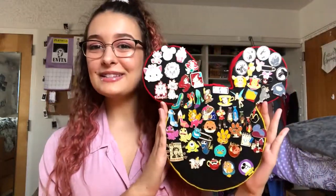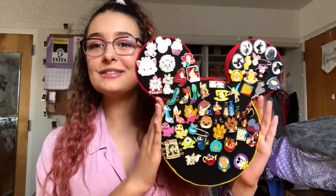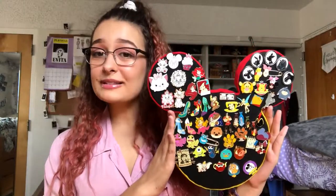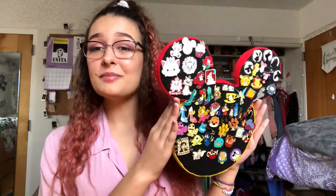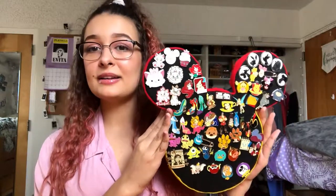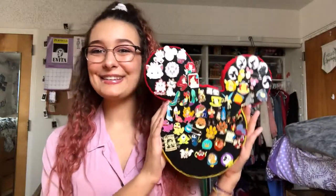So that's all my Disney pins — just a quick little tour of my pin board to show you guys all the pins I've collected, and I love them all so much. If there are any pins on here that you know information about, please let me know in the comments below. Maybe let me know what your favorite pin trade ever was — I think mine has got to be this Marie here. Thanks for watching, bye!